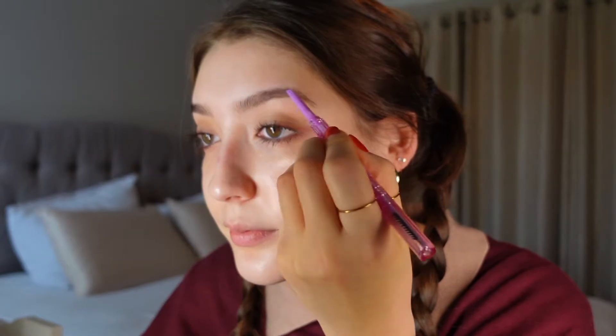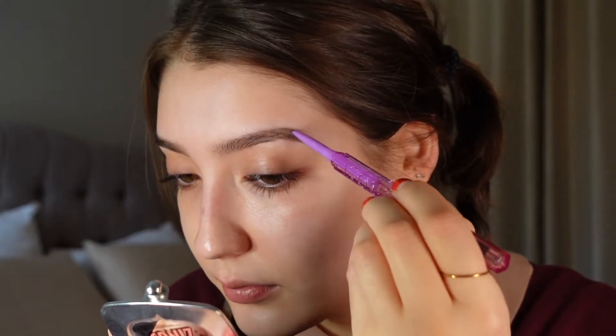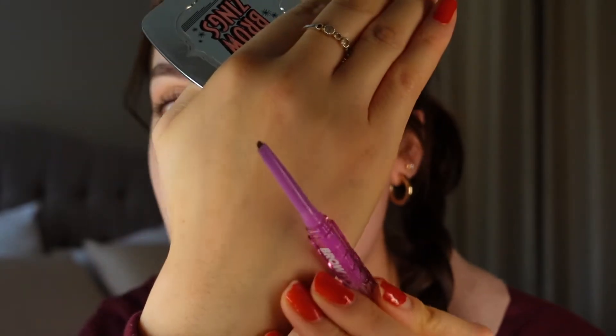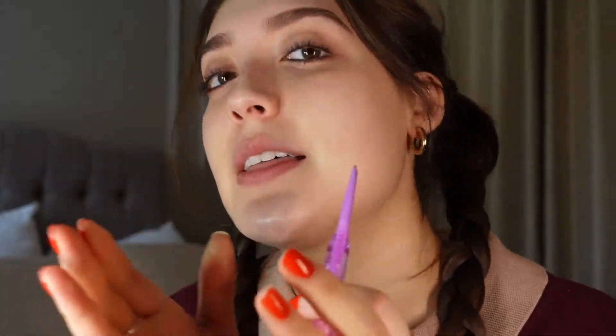I'm going to start filling it in — not too much product, putting it towards the end. That's all I'm going to do, then comb that product out. This pencil has a little triangle point, which I actually like. It's a good in-between size compared to Anastasia's pencils — not the very tiny one, not the rectangle one. I like the formula; it doesn't come off too easily but it's not overly difficult to use either.